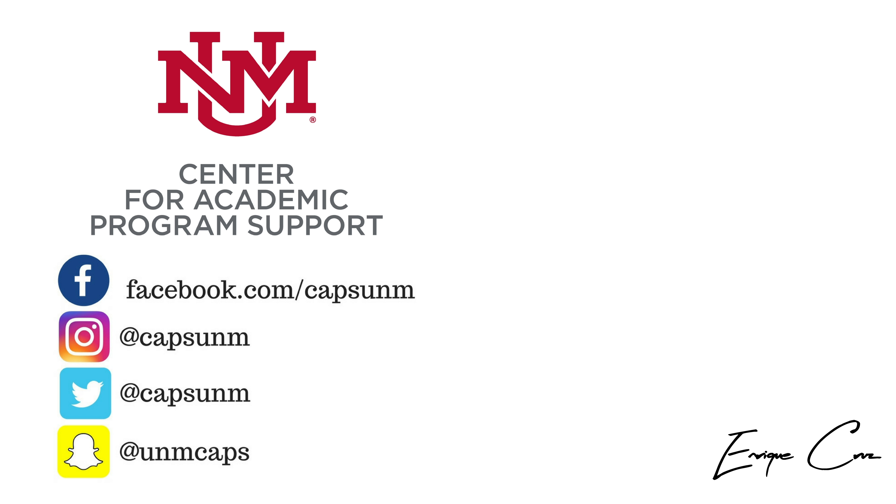Wow, I'm glad I got to learn so much. I will definitely come back to get some tutoring. Thanks for having us. Yeah, thanks for coming. I can answer your questions — if you need anything else, just call us.